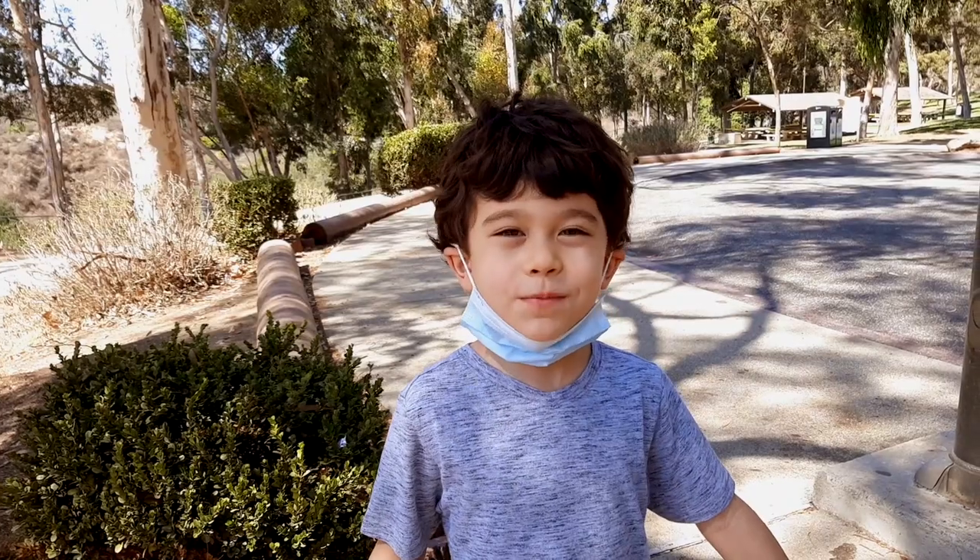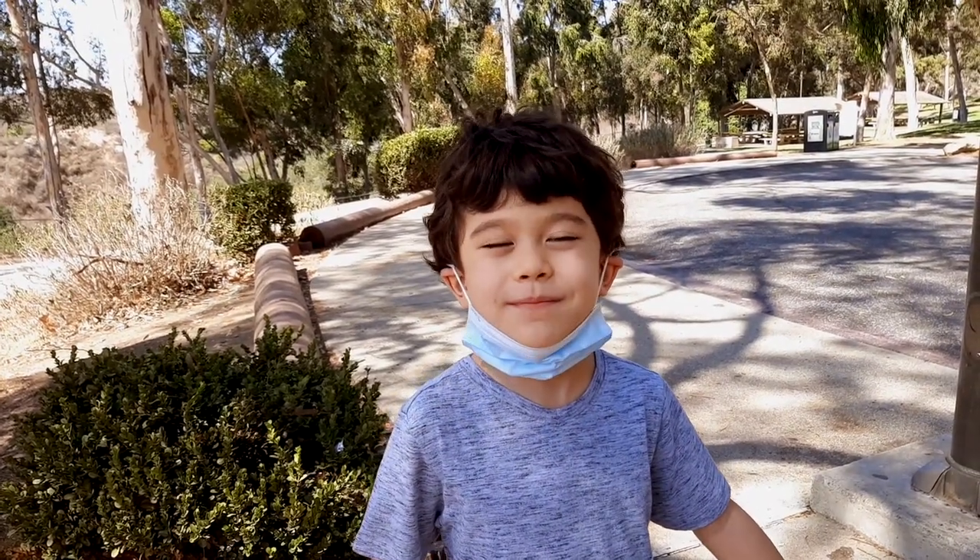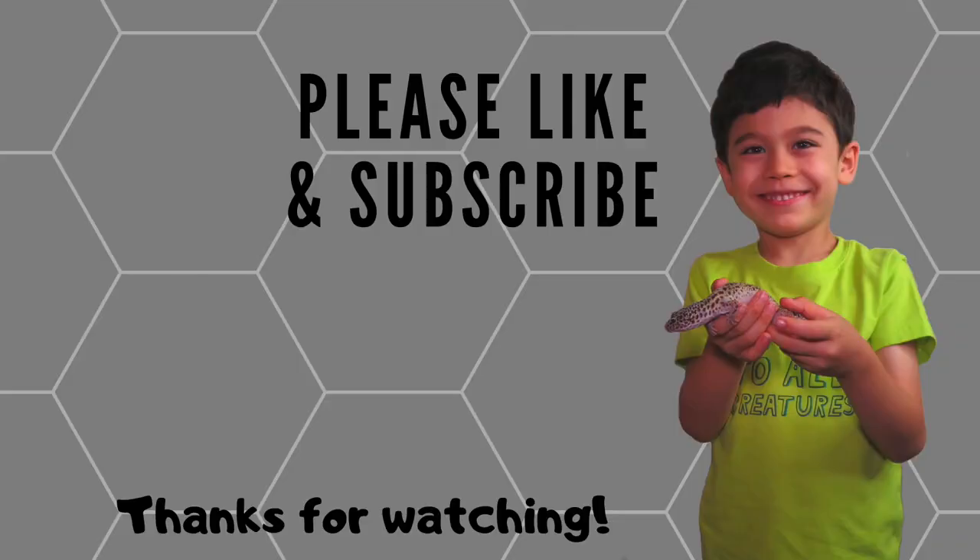Thanks guys so much for watching — please like and subscribe and we'll see you next time. Bye!